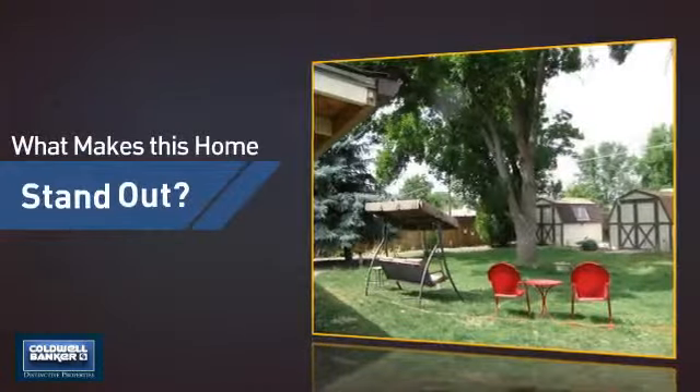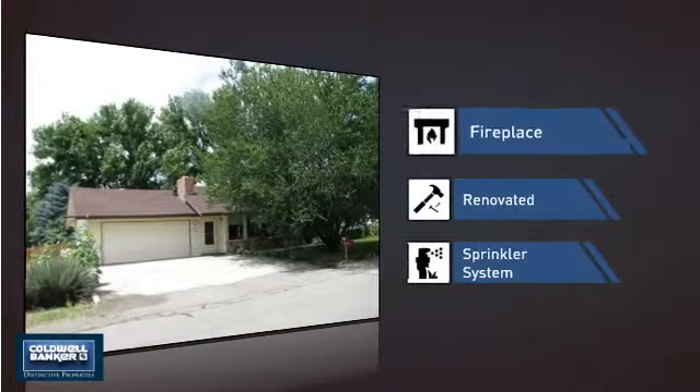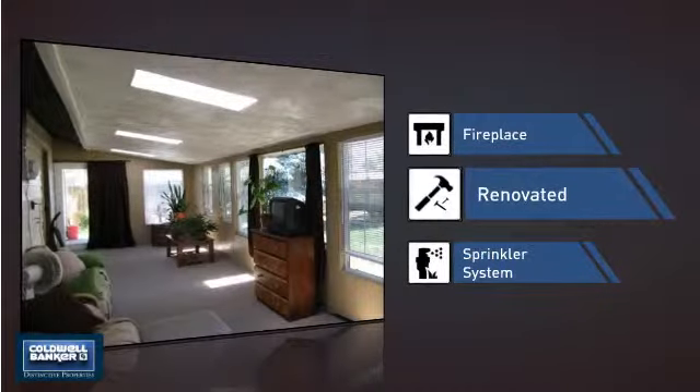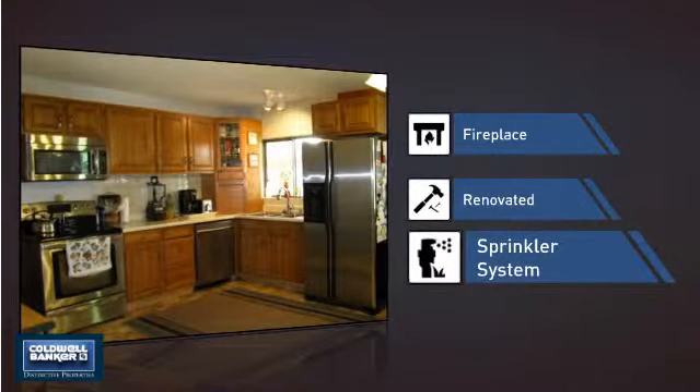But let's talk about what really makes this home stand out: like a fireplace for keeping you warm and cozy on cold winter nights, recent renovations to spruce things up, and a built-in sprinkler system to keep your lawn healthy year round.